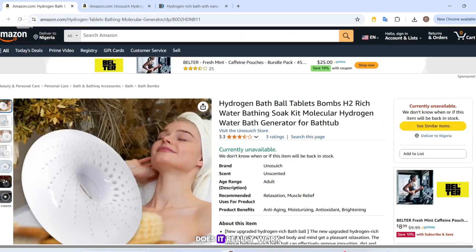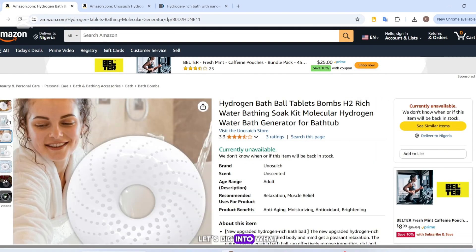So the big question is: does it really work, or is this just another over-hyped wellness product? Let's dig into what we found.